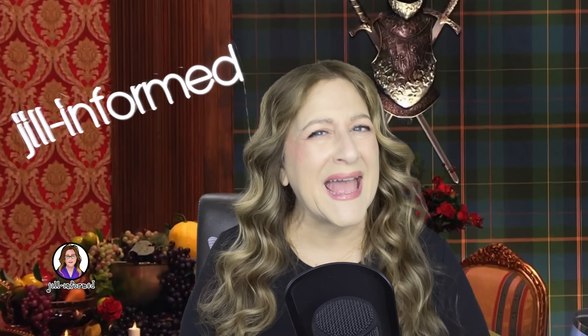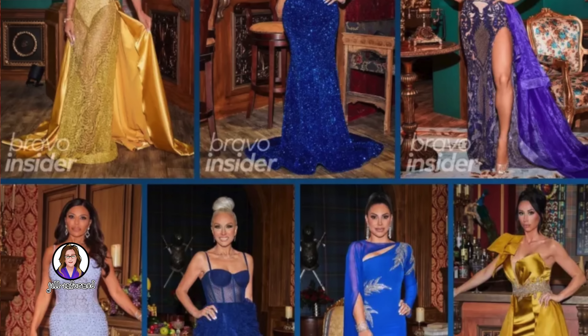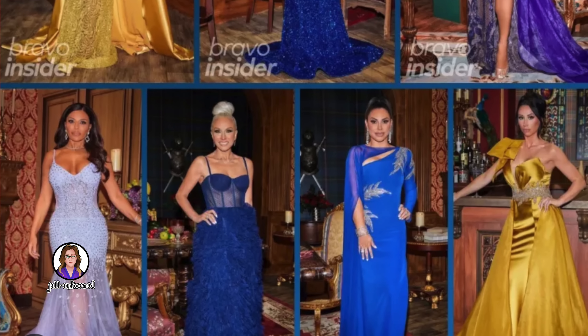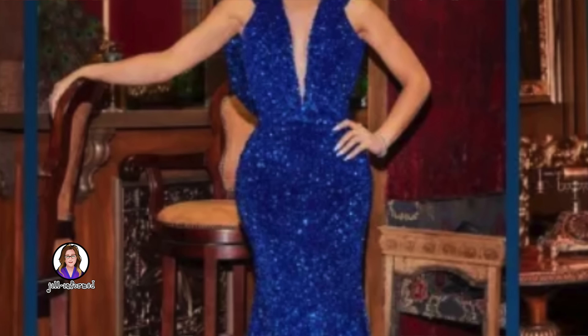First, the dresses. Andy said it, I agree — these may be the best reunion dresses Jersey has ever come up with. I could do without Rachel's and Danielle's; they're very pageant-y and costumey. Melissa's dress could have been so cool — I love the hood. She's wearing this royal blue sequiny halter with a hood, and she comes out with the hood on. Something's bothering me about it though — either the color is a little too bright or the sequins are too chunky. Imagine it in a navy blue shimmer with just a hint of crystals. So cool.